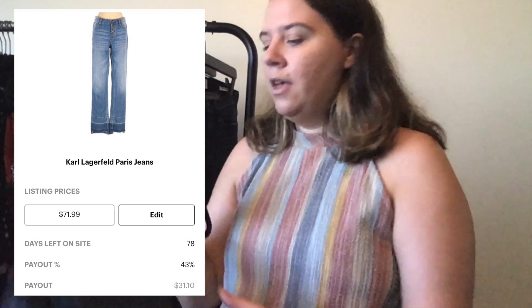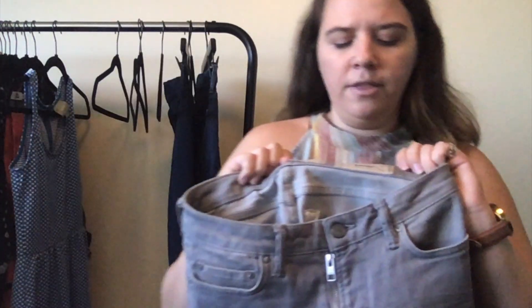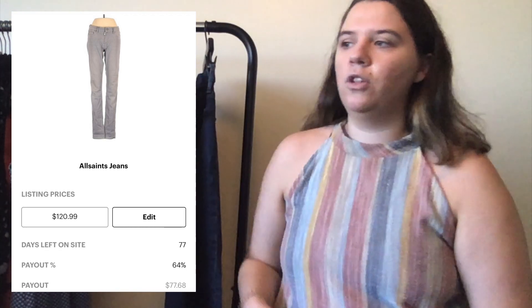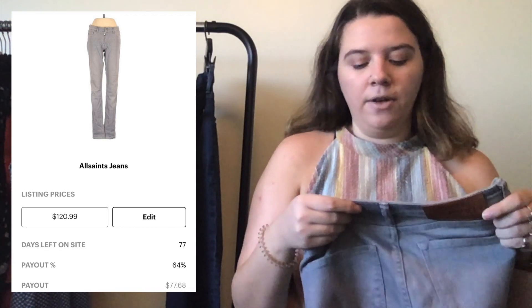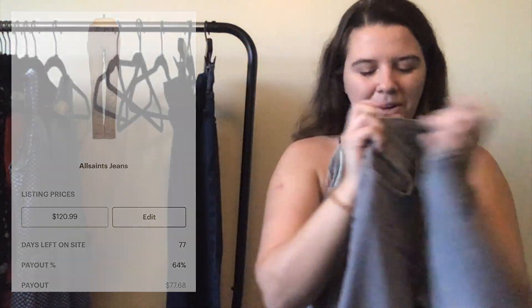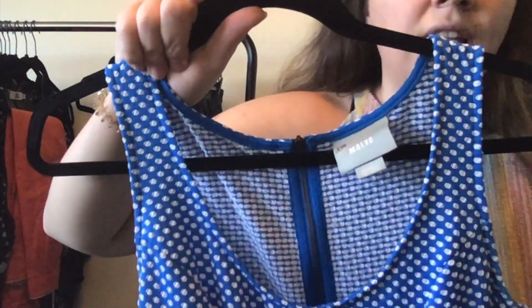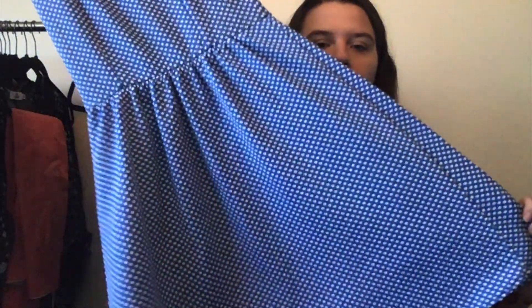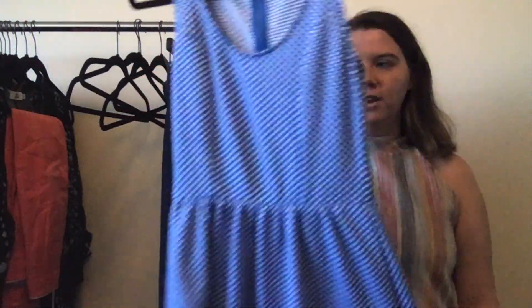These are an All Saints pair of gray low-rise skinny jeans in really great condition. I got them from a women's mixed clothing rescue box — size 27 with a side zipper. This is a Maeve dress; I do like selling Maeve but this hasn't been doing super well for me. I've had it for a while — it's size extra small, blue with white polka dots, a cute classic fit-and-flare dress. Maeve is an Anthropologie brand.